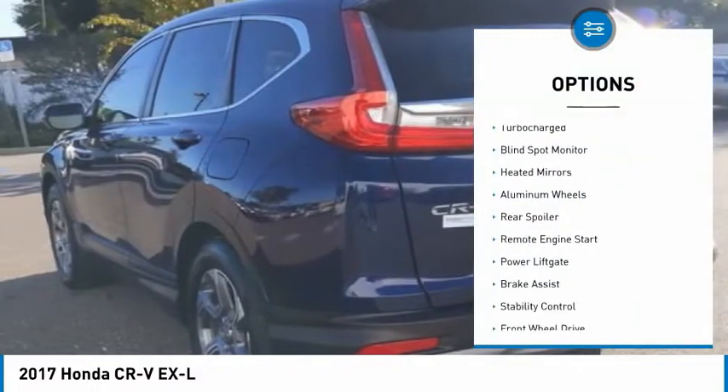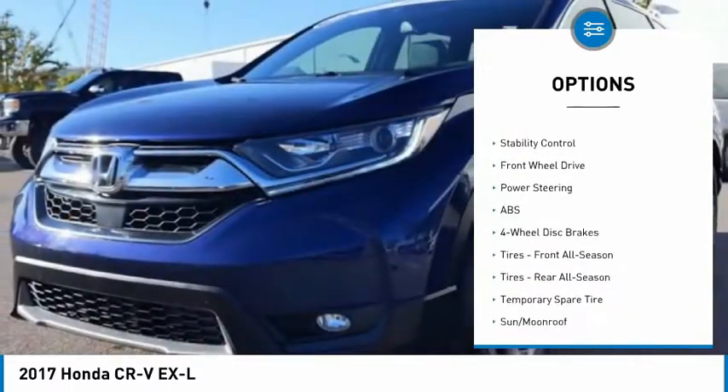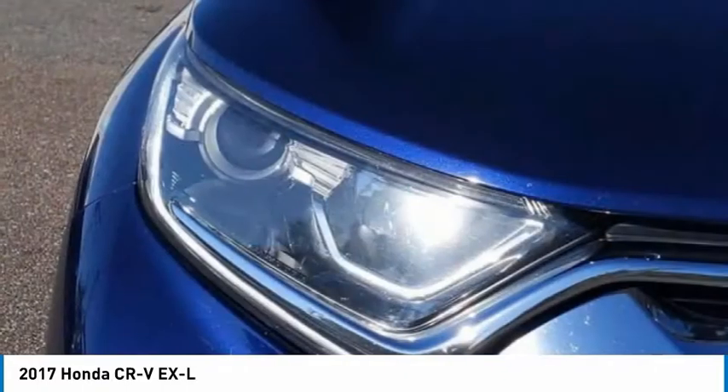Tire pressure monitor, turbocharged, blind spot monitor, heated mirrors, aluminum wheels, rear spoiler, remote engine start, power liftgate, brake assist, stability control.